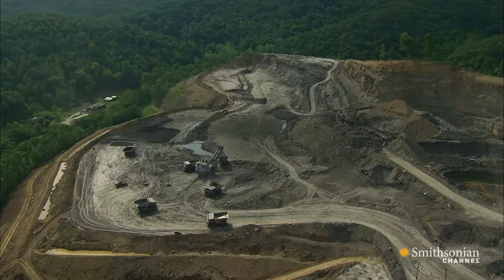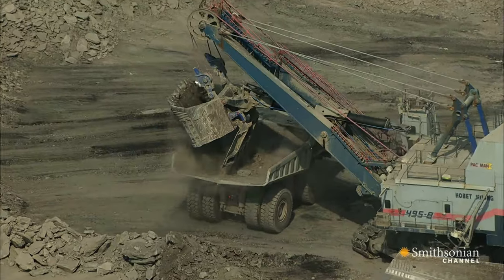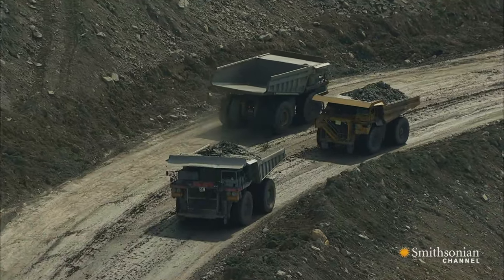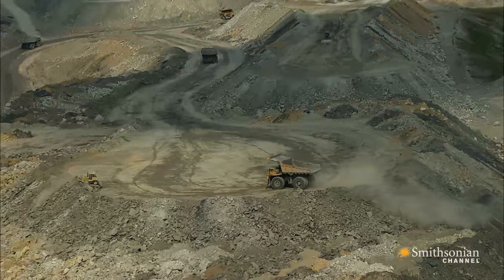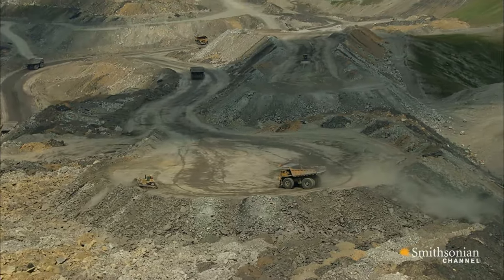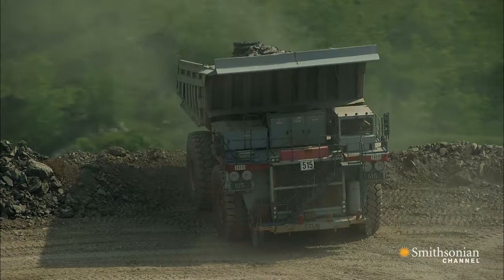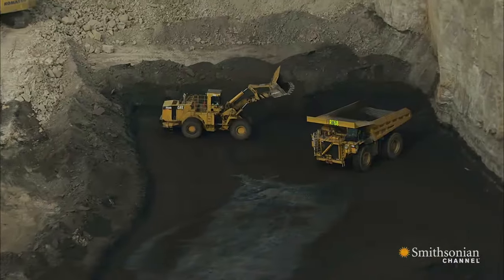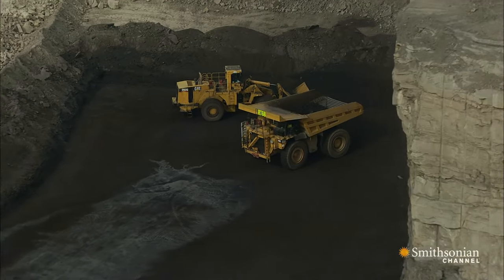For every ton of coal produced in a mine like this one, the company has to remove 16 tons of earth. The best way to grasp the scale of this operation is to watch it from the air — it looks like a giant sandbox with enormous motorized toys. All this activity has one singular purpose: to uncover valuable seams of coal and then dig it out and ship it to market.